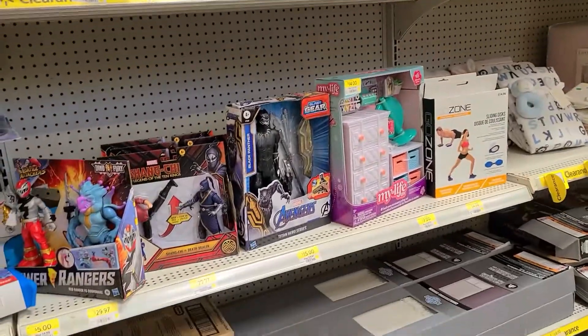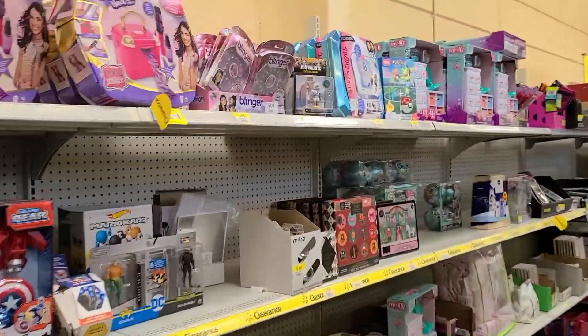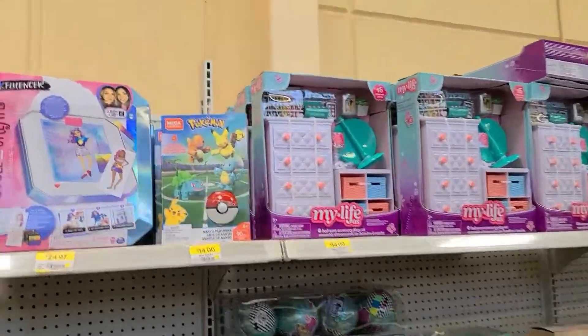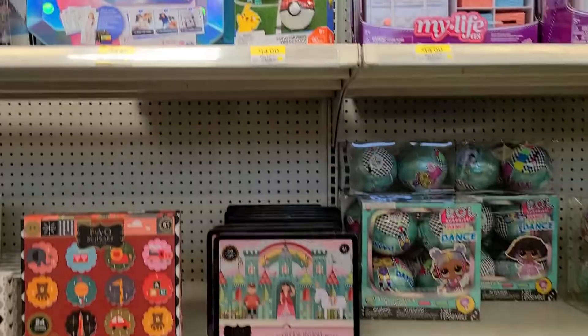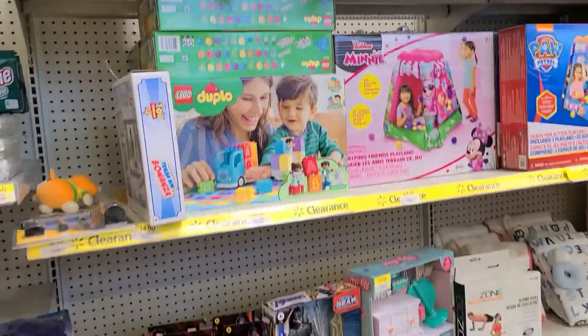That is all I'm seeing — they still have Black Panther stuff, which is interesting. But yeah, no Lego. They have this — I actually bought that; I do have to review that as well. No Lego on clearance. We'll check their normal section.